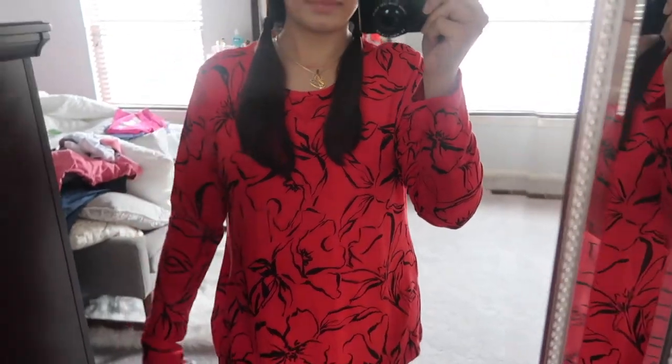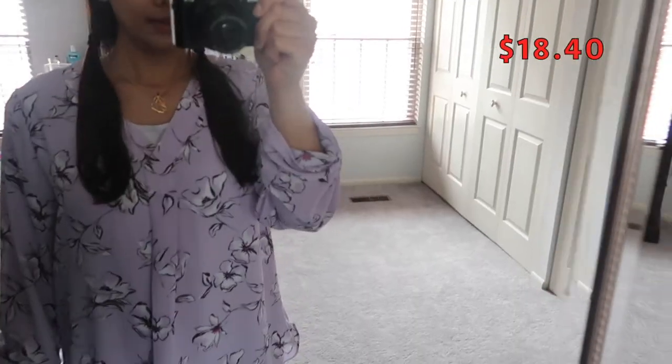Here's the red one in the same style. I'm not sure about the print — I don't think I'm digging it. I might get a plain red one instead since I don't really have a red shirt. This is the size large, and I do like the looser fit. I like this large size better than the medium I tried in lavender.